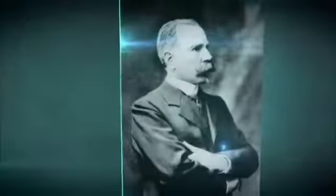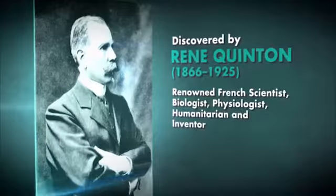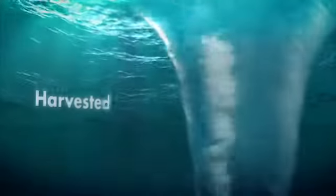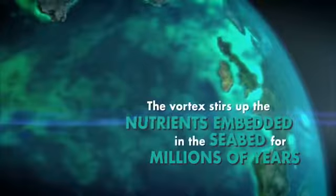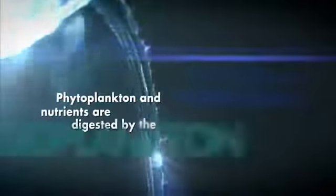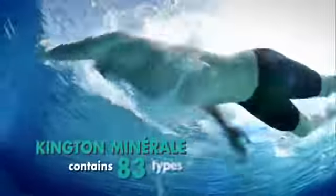Kington Mineral was discovered by René Quinton, a renowned French scientist, biologist, physiologist, humanitarian, and inventor. It has been used for over 100 years and is supported by extensive clinical documents. Kington Mineral is harvested from an exclusive plankton bloom vortex. The vortex stirs up nutrients which have been embedded in the seabed for millions of years. This attracts large numbers of phytoplankton and zooplankton. The phytoplankton and nutrients are then digested by zooplankton, which produces a secretion containing 83 types of elements. Humans need at least 70 types of elements to maintain a healthy body, and Kington Mineral contains 83 types of elements.